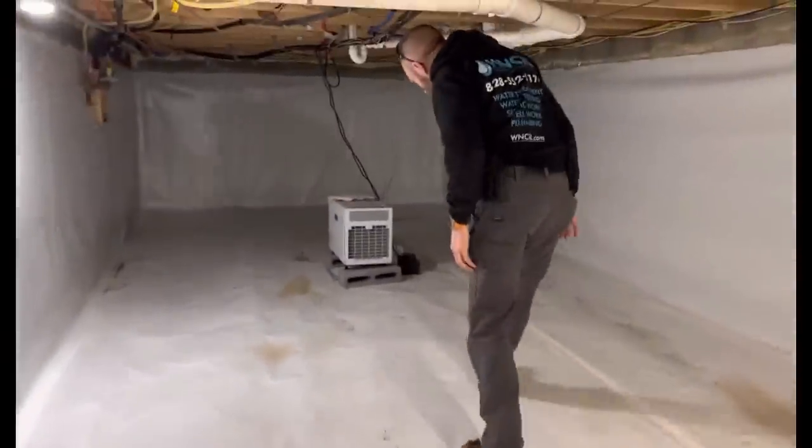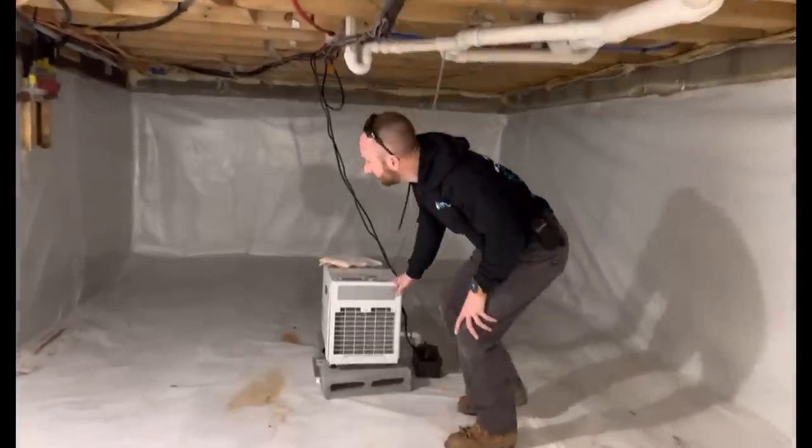This one is broken — it's been replaced with this one. So they knew humidity was a problem in here, but they didn't know where it was coming from.